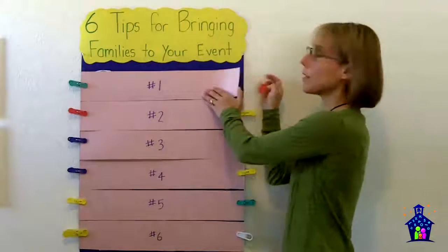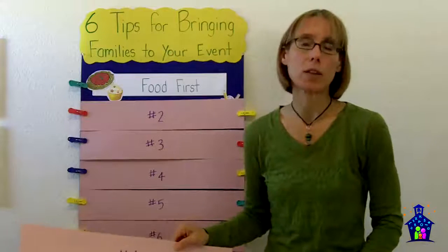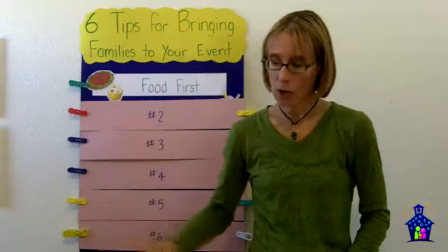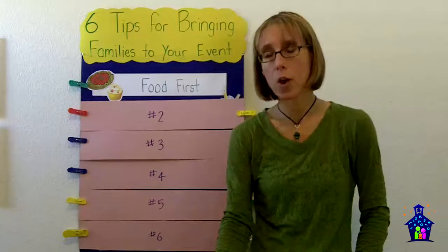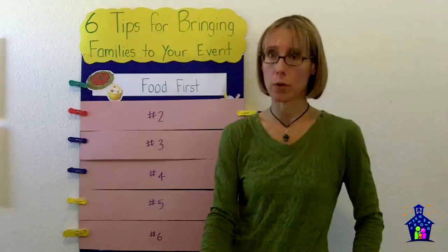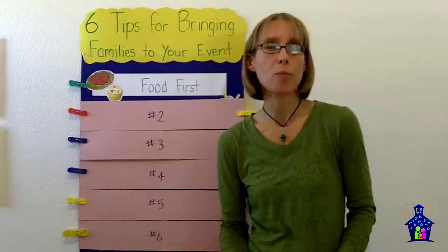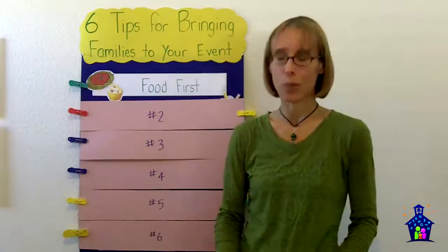My first tip is tried and true: food first. Parents love it when they don't have to think about dinner plans. So consider having a spaghetti feed or pizza night, or contact local restaurants and see if they would be willing to provide food for your event. You can pass out their coupons at the end and drive business in their direction, so it's really a win-win.